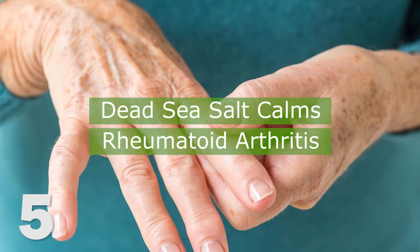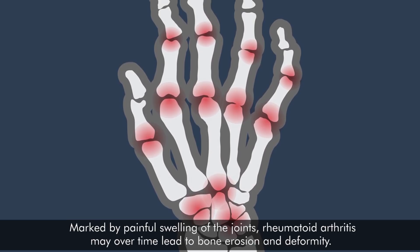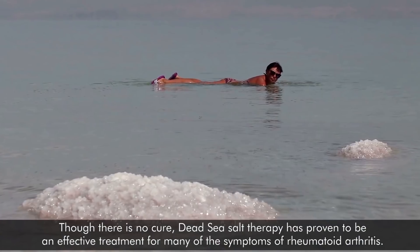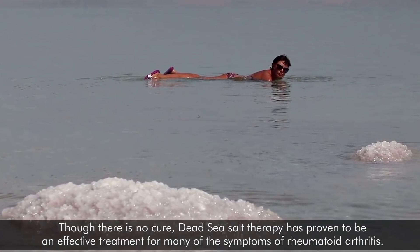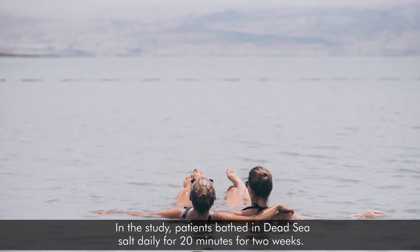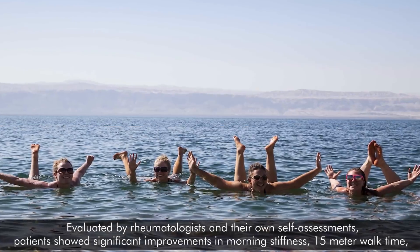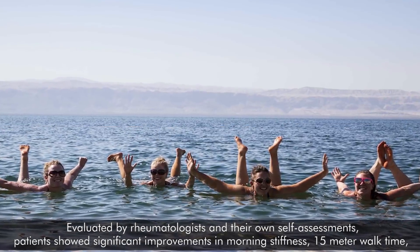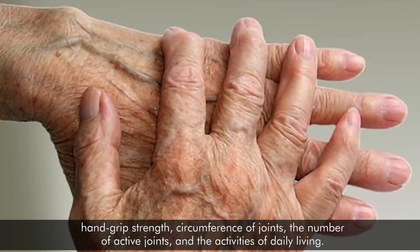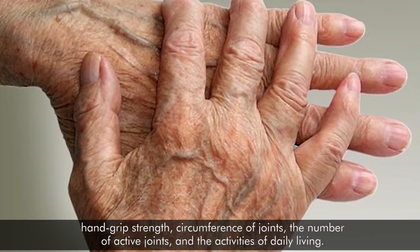5. Dead Sea salt calms rheumatoid arthritis. Marked by painful swelling of the joints, rheumatoid arthritis may over time lead to bone erosion and deformity. Though there is no cure, Dead Sea salt therapy has proven to be an effective treatment for many of its symptoms. In the study, patients bathed in Dead Sea salt daily for 20 minutes for 2 weeks. Evaluated by rheumatologists and their own self-assessments, patients showed significant improvements in morning stiffness, 15-minute walk time, hand grip strength, circumference of joints, number of active joints, and activities of daily living.